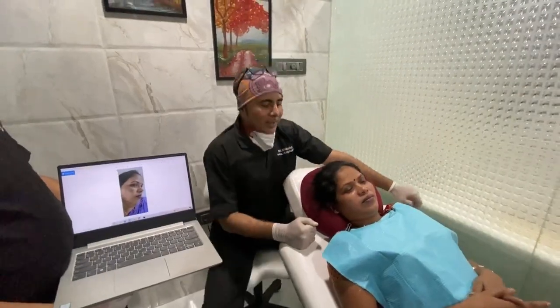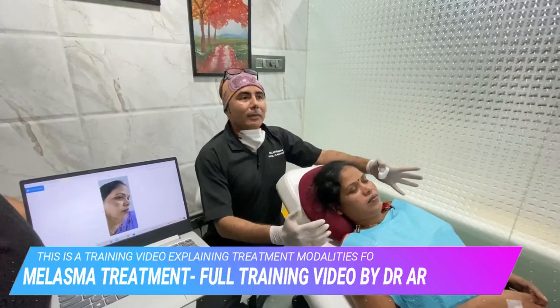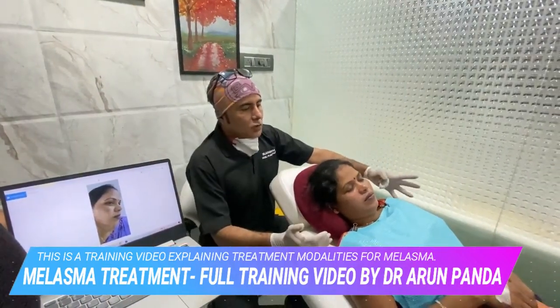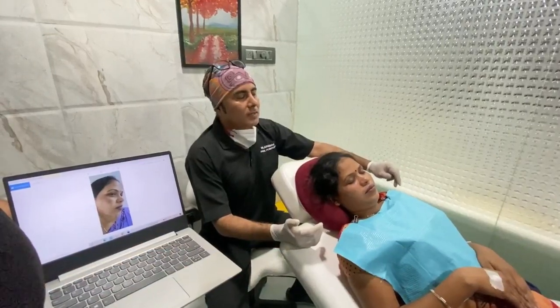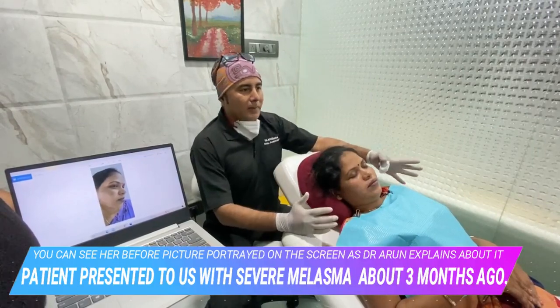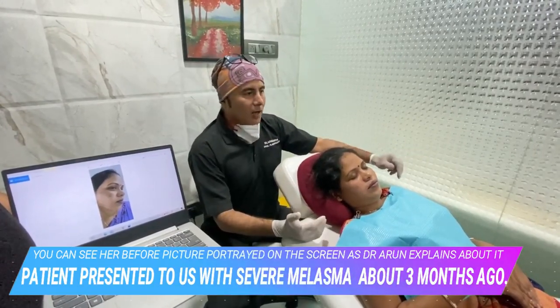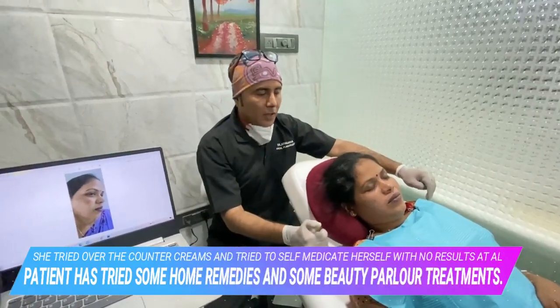Hi, this is Dr. Harun Panda, and what I am going to do here is basically treating a patient of melasma. Shosi is a patient of very resistant melasma who came to us about 3 months back. She has tried all kinds of ointments, the triple formula, the Kligman formula and things like that, but nothing had actually helped her.